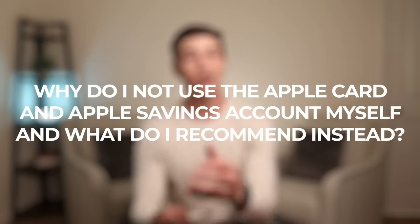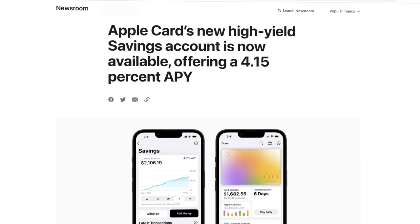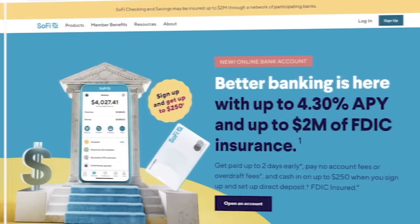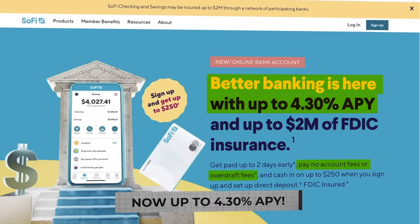Even without this feature, I still think that everyone should strive to avoid paying interest on their own by only using credit cards if they treat them like a debit card and pay them off in full. Now the big question here is why do I not use the Apple Card and Apple savings account myself and what do I recommend instead? The savings account is very basic and doesn't really offer much else other than that high APY of 4.15%. I prefer bank accounts that have a lot more features and give me a greater overview of my entire financial picture. Personally, I really like SoFi for their checking and savings account because they pay up to 4.20% APY with no fees or minimums as well, and they have so many other features where I can organize my money across accounts, set aside money in savings vaults, and do a whole bunch of other things.